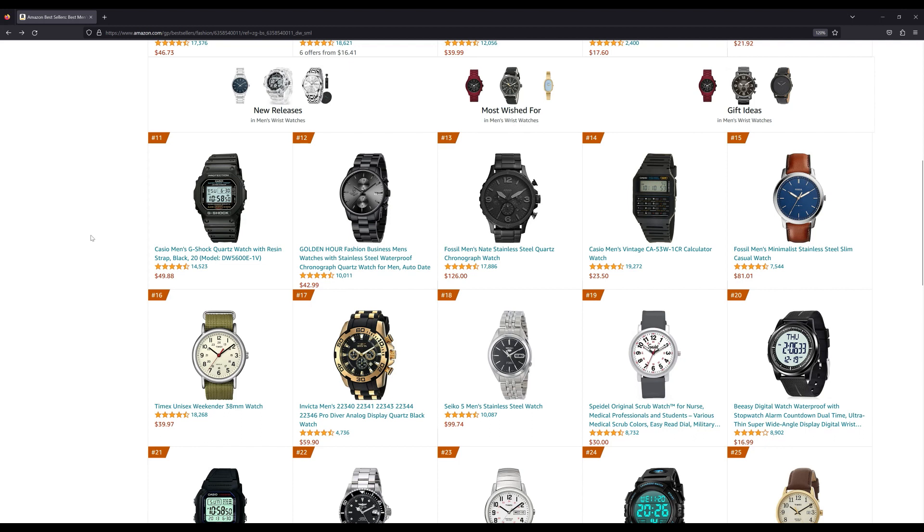Number 11 is the first G-Shock — that's the classic 5600 — and that one sells for about $50. Number 14 is the Casio calculator watch, selling for $23.50. The first Seiko that shows up on the list is at number 18 — that's the SNKL23, an older discontinued Seiko 5 model. It's the first automatic watch on the list, which is notable, and it's probably on the list because of its price at about $100.